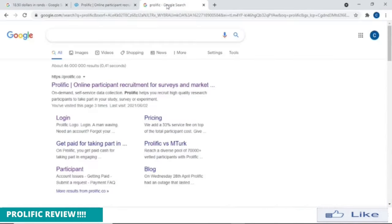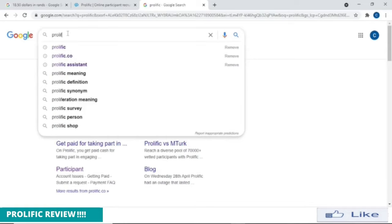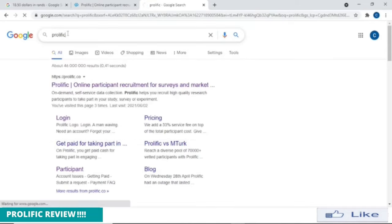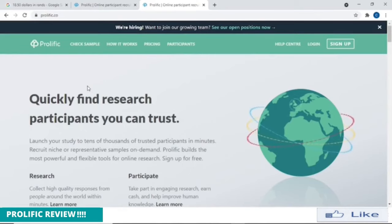So if you go to your browser, all you need to type in the company's name — the website's name is Prolific. Just type in Prolific and you'll have the website here. The first website that comes up, that's your website. I believe this website is UK-based, but they offer this opportunity — survey-filling opportunities — for anyone in the world. It doesn't matter where you are.